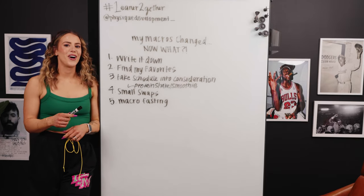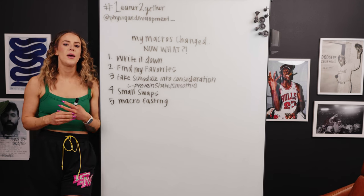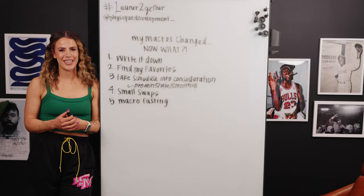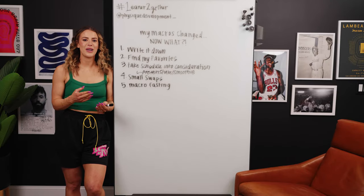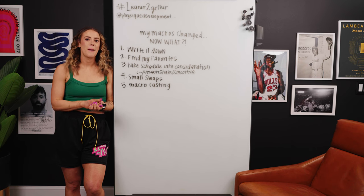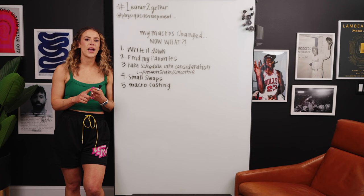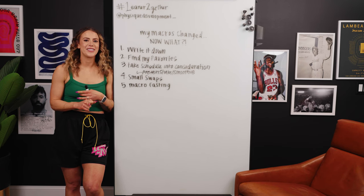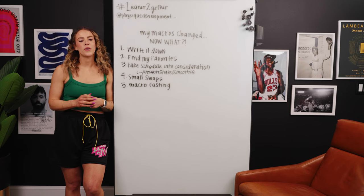An extra tip to build onto the fajita example is having a base meal you can build off of, because with busy schedules they are subject to change. For the fajita example, I can just have it with chicken and steak with the fajita vegetables and be happy. But I can also add on rice, tortillas, tortilla chips, or cheese if my macros are in a different place that day or I have a refeed. You're still happy with the base core meal.